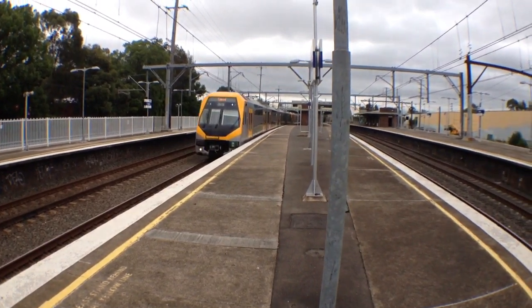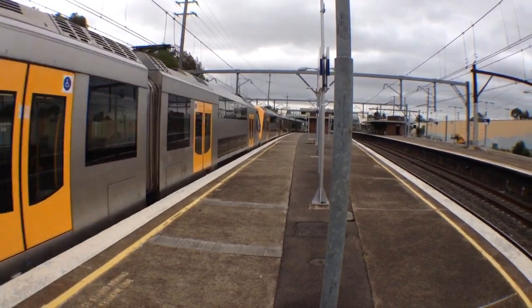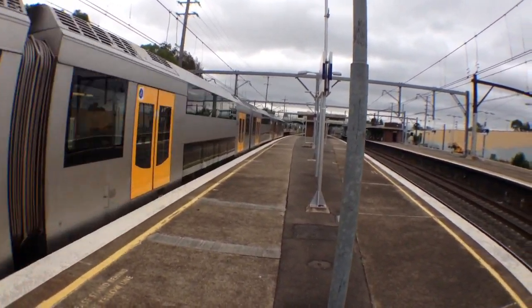Central via Lidcombe service — M6 is the front four cars, M29 is the rear four cars.